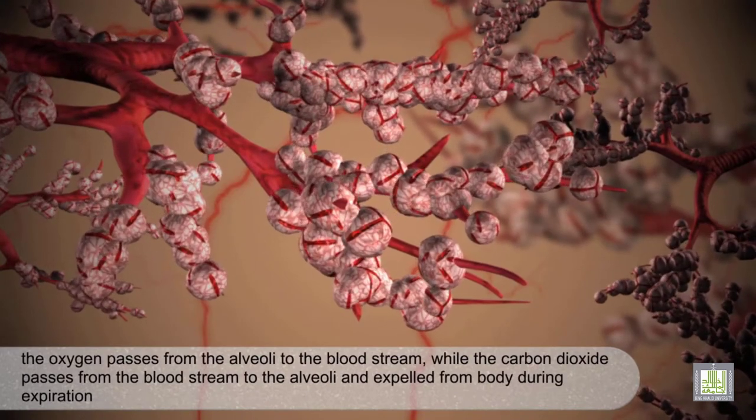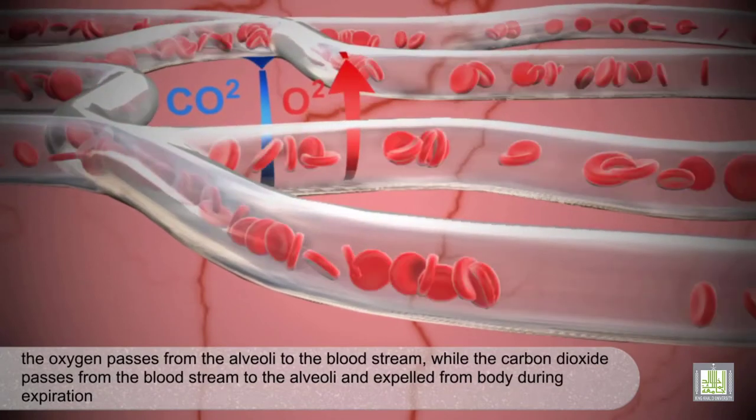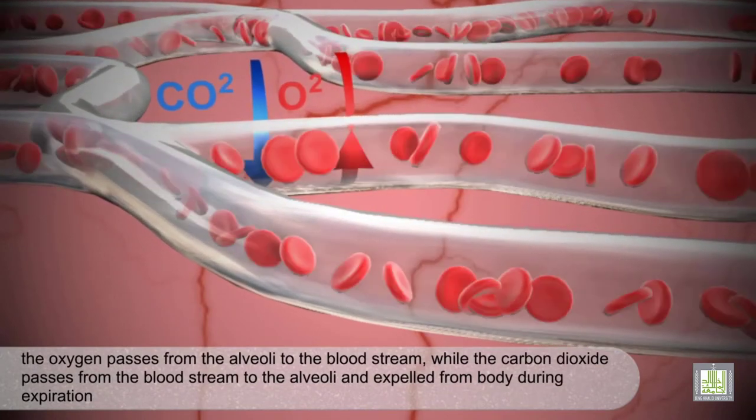Oxygen passes from the alveoli to the bloodstream, while carbon dioxide passes from the bloodstream to the alveoli and is expelled from the body during expiration.